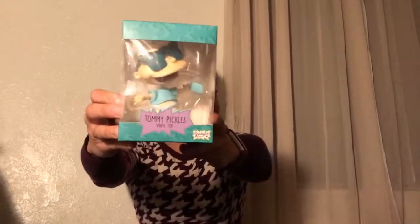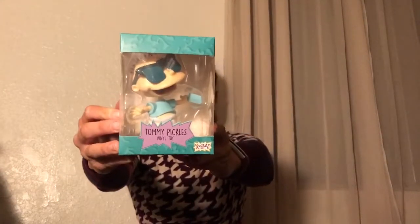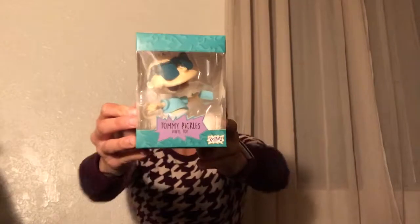Next, we have — oh my goodness, this is adorable. Tommy Pickles with his comb and a little glasses vinyl figure. Leaving that inside. That is adorable. Oh my gosh, I love it so.